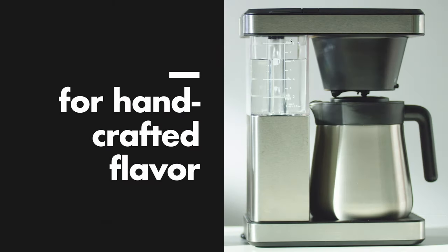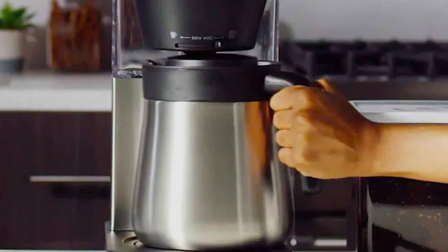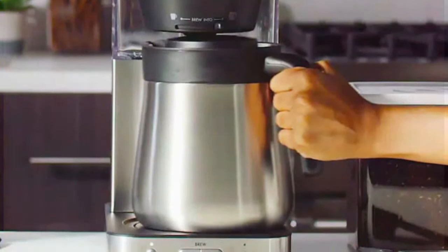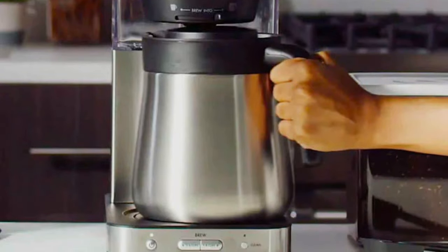When it comes to usability, the OXO Brew is a breeze. It features a one-button operation, making your morning routine simpler than ever. Its durability is noteworthy, standing up well to the rigors of travel.